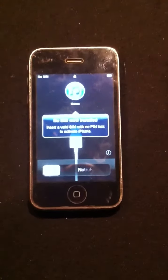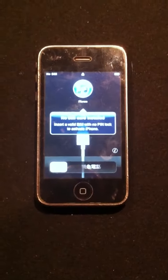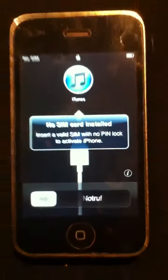It was working fine. You can tell the middle button will turn it on. It was going good, and I hooked it up to the computer and it asked me to upload the software. I updated the software and then reset it, and now it's showing no SIM card — just saying please put a SIM card in to activate.